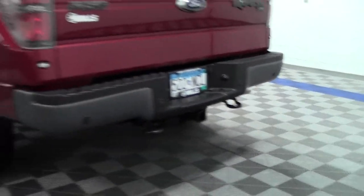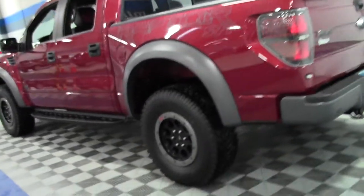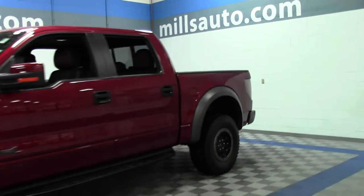Lots of fun to drive, lots of power. Less than a thousand miles on this truck — almost brand new. Running boards, keypad entry.